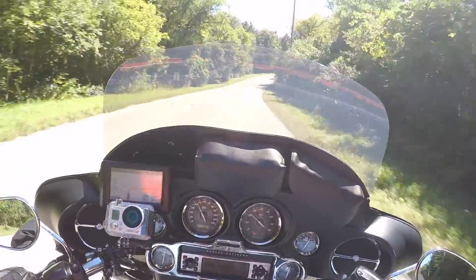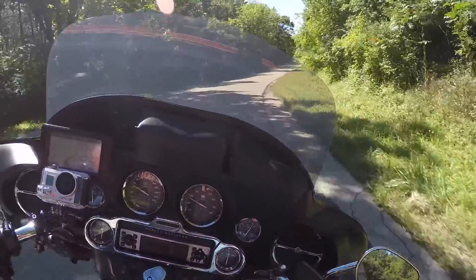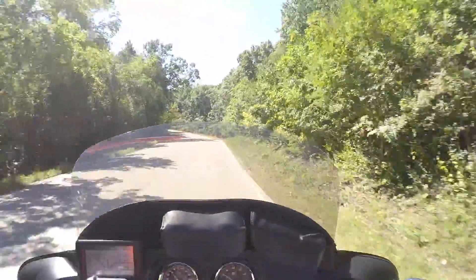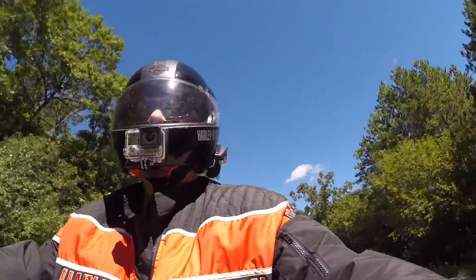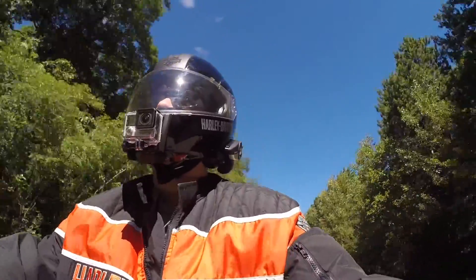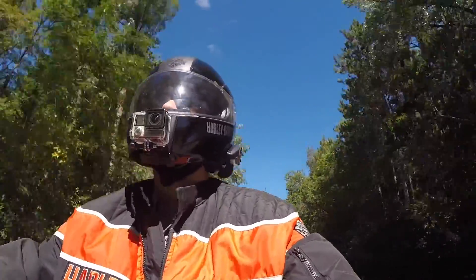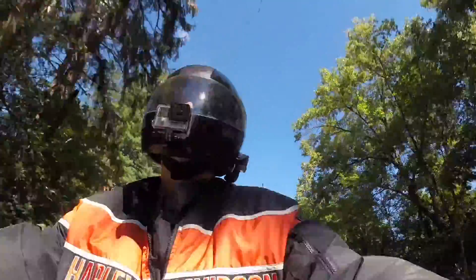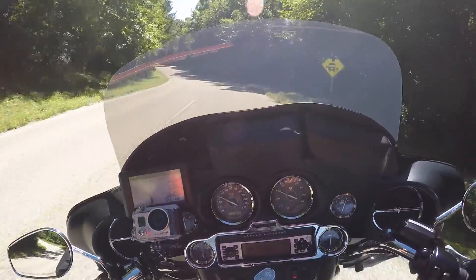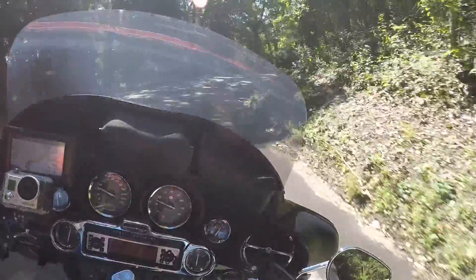Look at this — big left, big right-hand turn. I apologize if you can't see the GPS; I know the GoPro's field of view and the sun makes it difficult at times. Can you imagine this road in the wintertime? I don't know how these guys do it living here — some days in Wisconsin the winter roads can get pretty crappy.